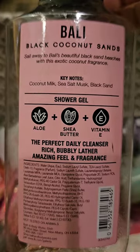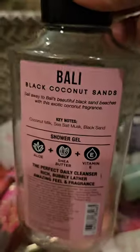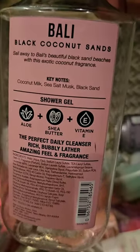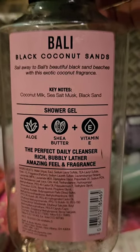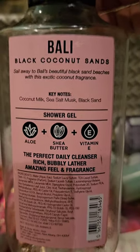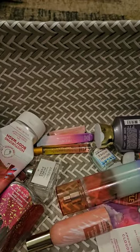I used up a shower gel in Bali Black Coconut Sands. It has scent notes of coconut milk, sea salt musk, and black sand. I love this scent. This is such a beautiful coconut scent. I was hoping that Cocoa Paradise was going to smell like this, and I was really sad when it didn't. I don't know why they took this one away. But I used up the shower gel, so now that's gone.